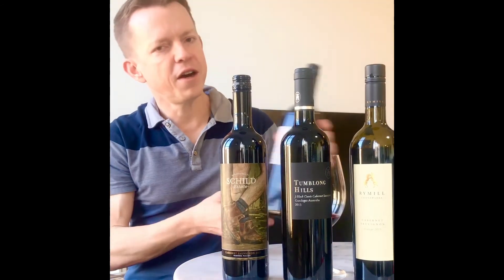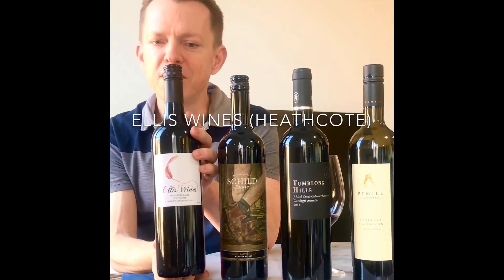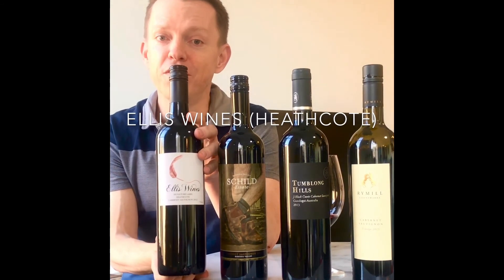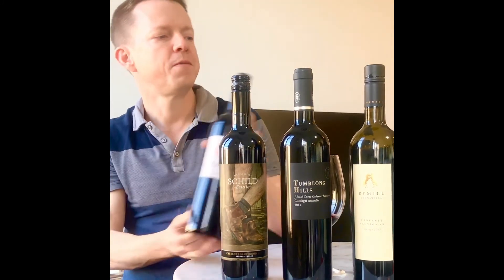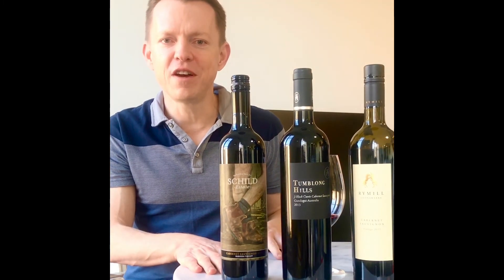And then finally, in our own backyard, we have the Ellis 2012 Cab Sav. You'll just have to try it for yourself if you can find it — it was our 2018 Wine Hunters Wine of the Year. I hope you've enjoyed today's session. We'll see you guys next time. Thanks.